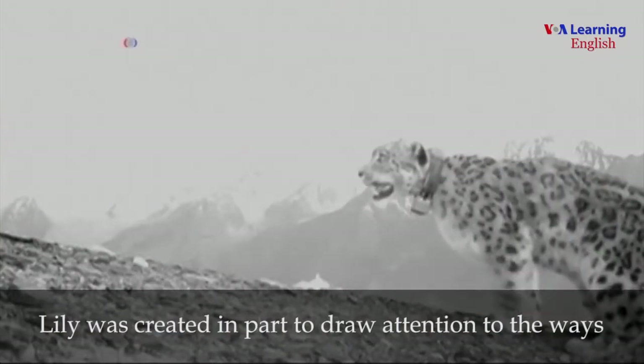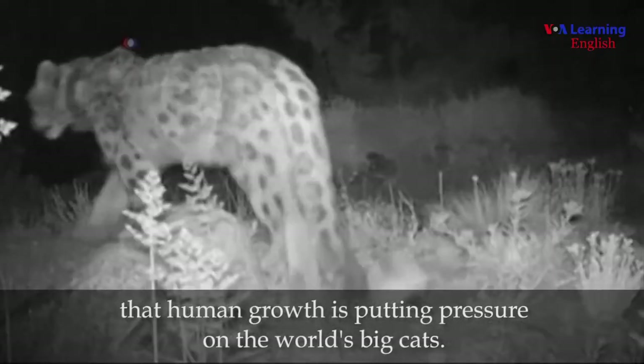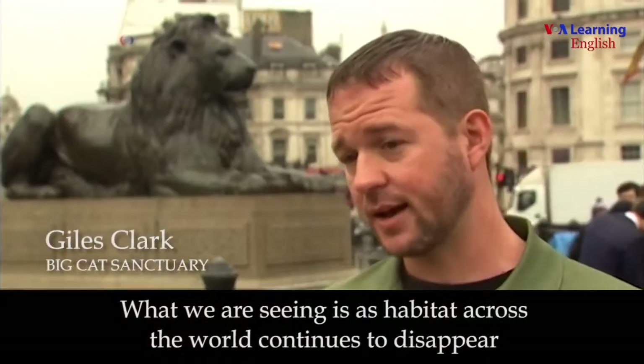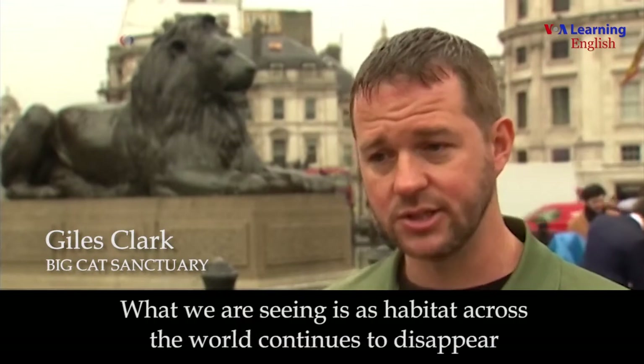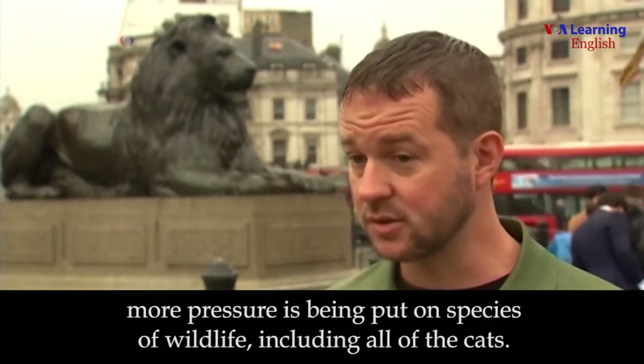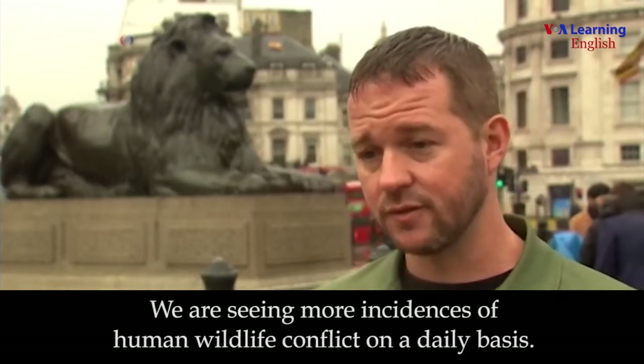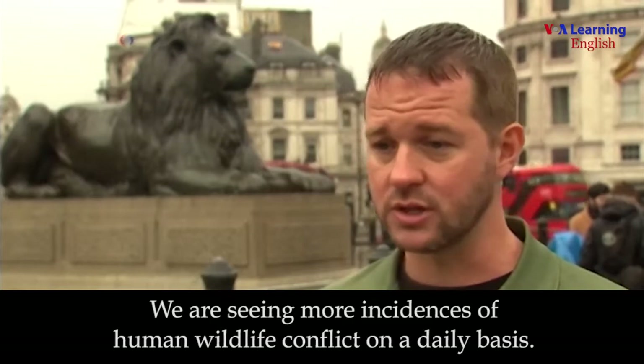Lily was created in part to draw attention to the ways that human growth is putting pressure on the world's big cats. What we are seeing is, as habitat across the world continues to disappear and more pressure is being put on species of wildlife including all of the cats, we're seeing more incidences of human-wildlife conflict on a daily basis.